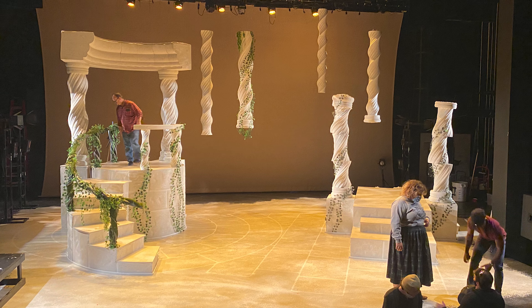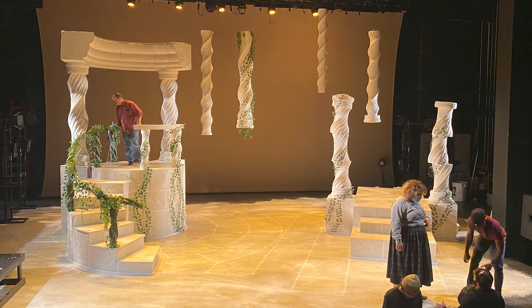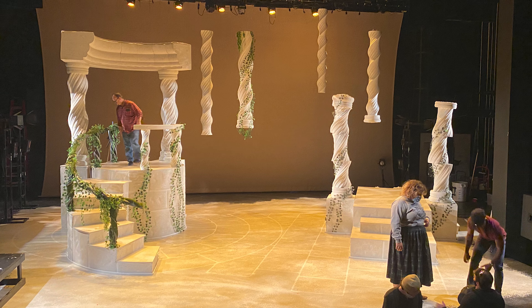Medea is actually the first primarily 3D printed set in America — it happened here at Troy. It's really wonderful. The students who worked on it weren't actually part of the theatrical production, but they wanted to contribute to it from another department. They got involved, designed the elements — these columns primarily. Computer science majors were doing this, and then on the other side the artistic students in the theater department were like 'wow' when they saw it — they saw the potential and wanted to learn it as well.